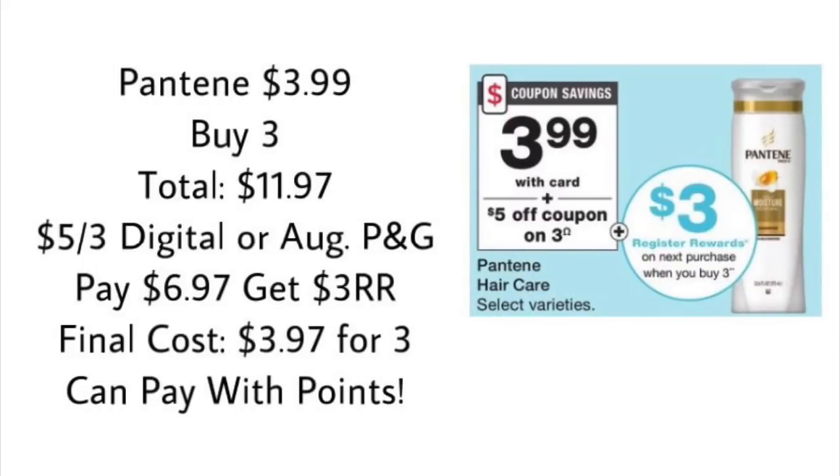There are a lot of hair care deals this week. Pantene is $3.99 each with a buy-three-get-$3-register-reward. Pick up three and your total is $11.97. Use a $5 off three digital coupon or one from the August P&G — after the coupon you pay $6.97, get a $3 register reward, and your final cost is $3.97 for all three. You can also pay with points — use 5,000 points, pay $1.97 out of pocket, and get back the $3 register reward.